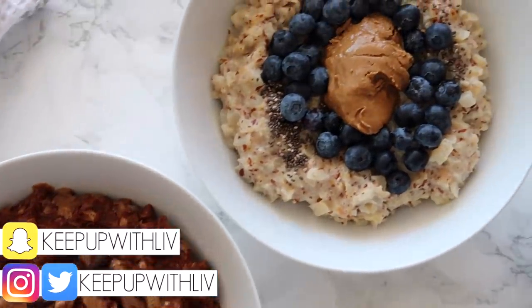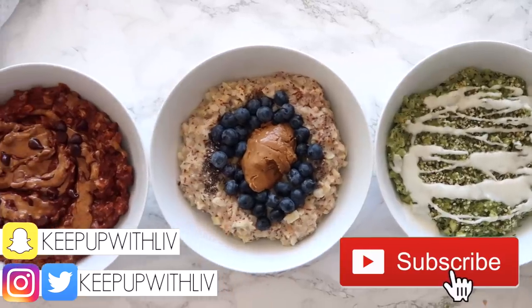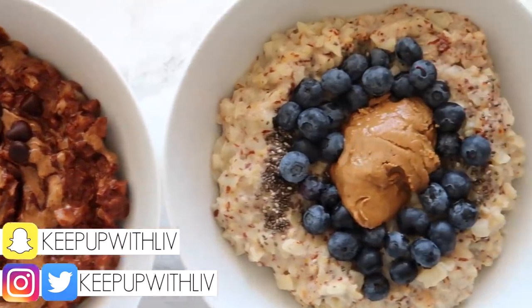Hey everyone, welcome back to my channel. Today we are making some healthy note meal, or faux oatmeal recipes, using a secret ingredient. If you're new, don't forget to subscribe and let's get into the recipes.